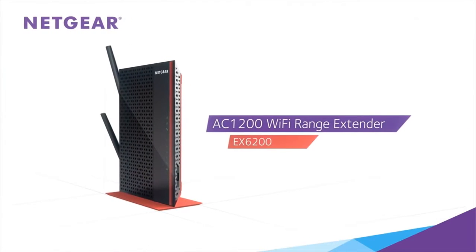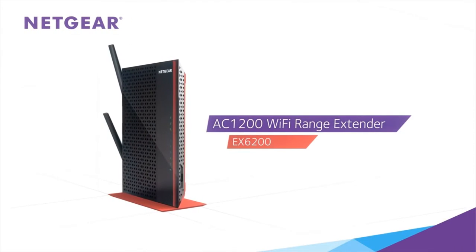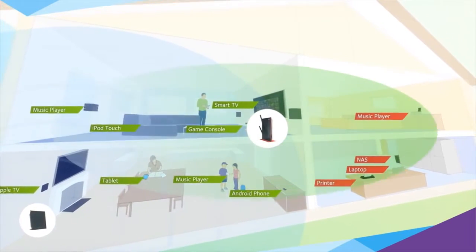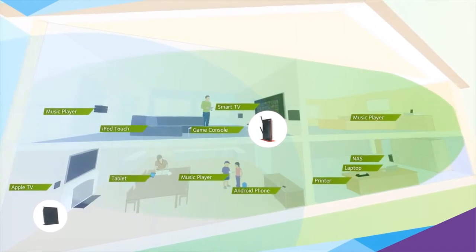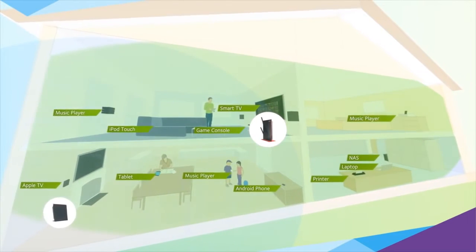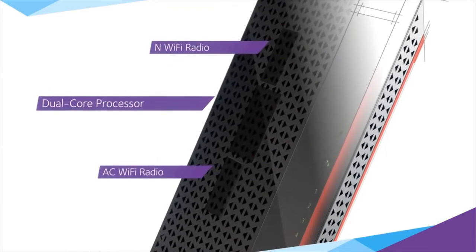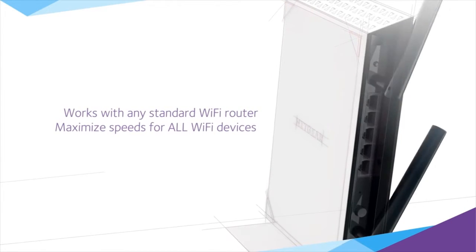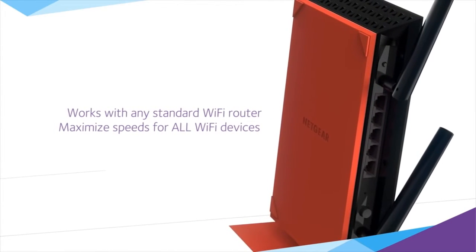But now, the NETGEAR AC1200 Wi-Fi Range Extender makes it easier than ever to boost your existing Wi-Fi signal without sacrificing performance, eliminating dead spots and extending stunningly fast Wi-Fi to every corner of your home. Built around AC next-gen Wi-Fi and a powerful dual-core processor, the extender provides blazing fast wireless speeds of up to 1200 megabits per second.